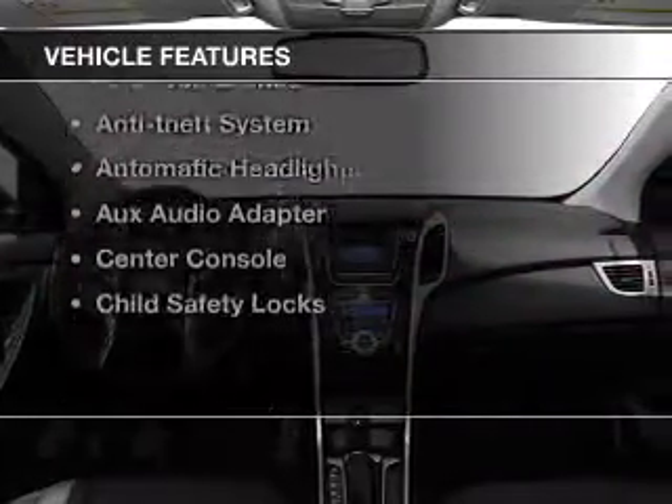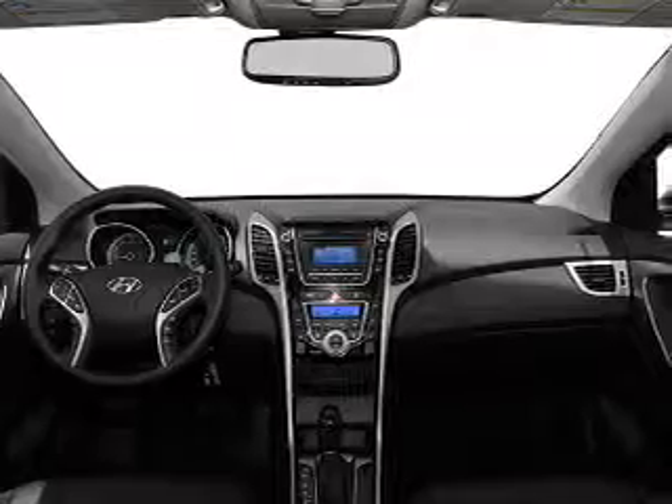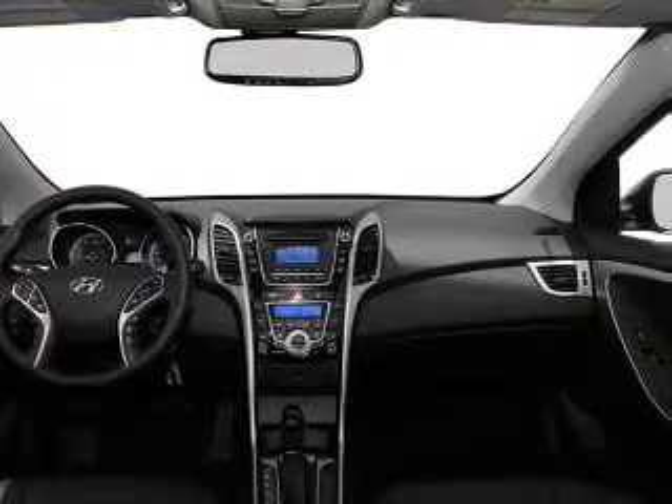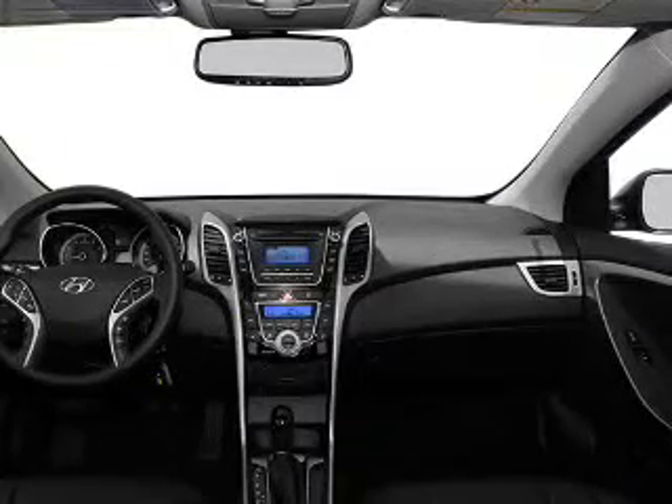Enjoy these notable features that are included in this vehicle: cruise control, power steering, air conditioning. Let us put you in the driver's seat today. Call or click to contact us.